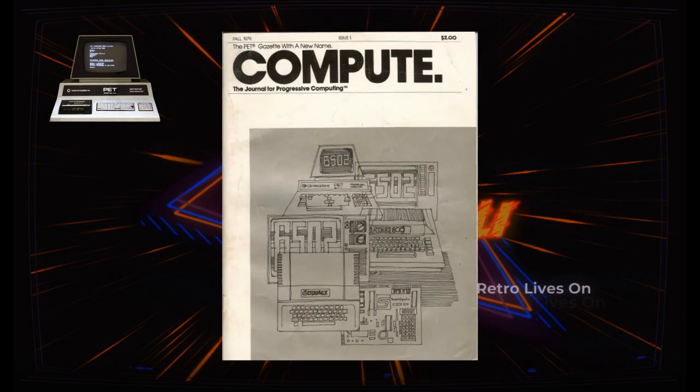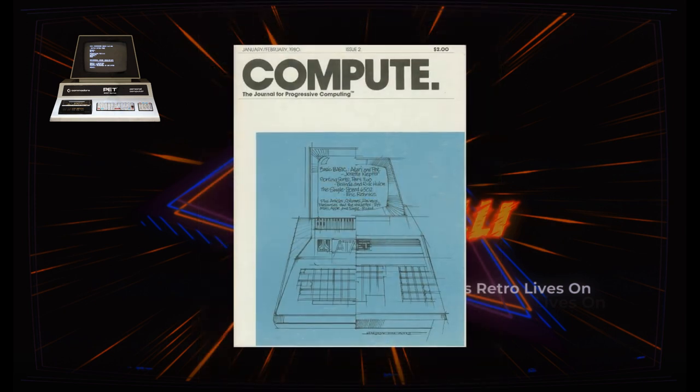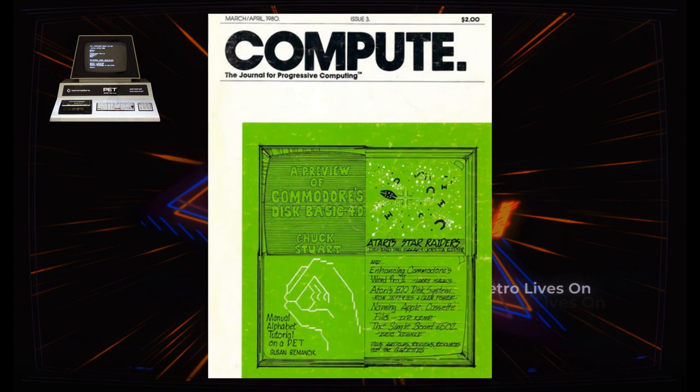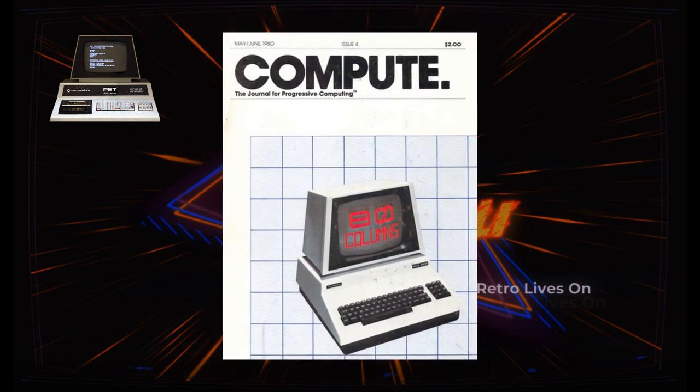At the start, Compute focused on computers running the 6502 processor, which is what the Commodore Business Machines PET used — the main audience of its predecessor, the PET Gazette. January of 1980 saw issue number two hit the stands, and by the end of the year they were up to an issue every two months.